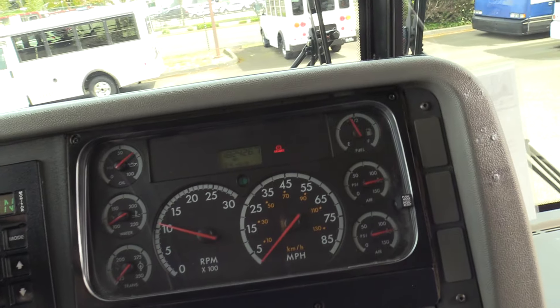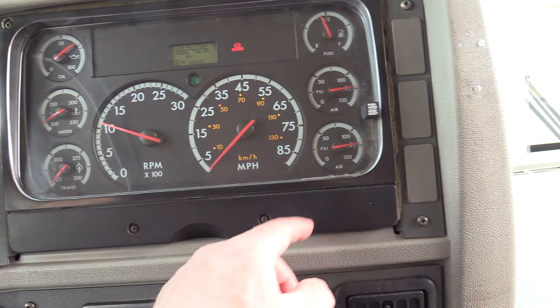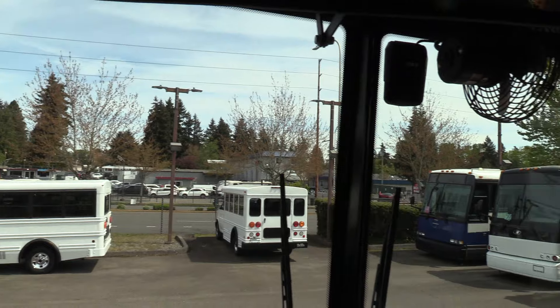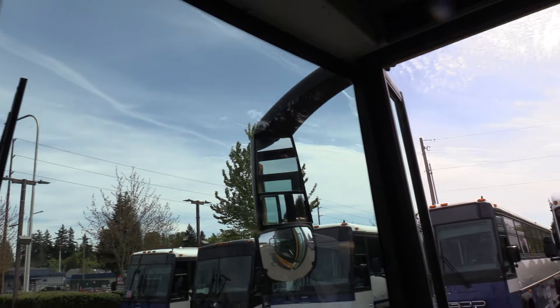182,000 miles on this. The gauge — the dash isn't all beat up. A lot of times you'll see these screws are all jacked up, but this looks real good. Glass is all good — one little spot, kind of hard to see, but overall nice.